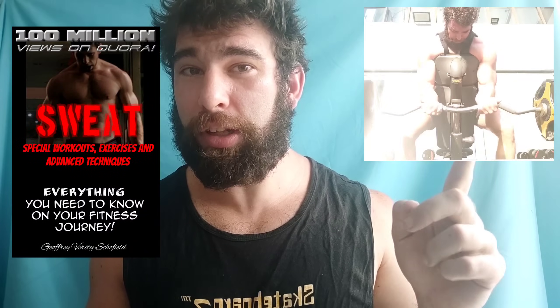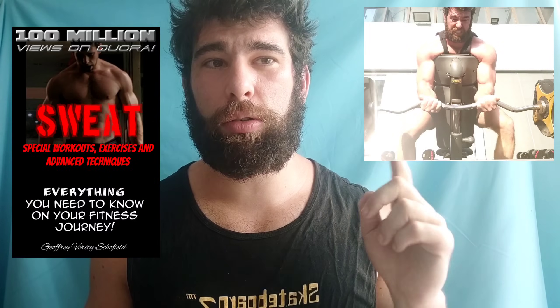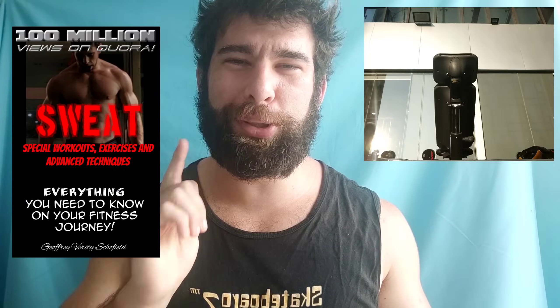Alright, that is all for this video. Like, subscribe, share, slap around that notification bell. Grab my book — if you enjoyed this video, you will definitely enjoy my book. There have been so many awesome reviews and it is only $15 — like actually priced like a normal book. Amazing, right? Peace.